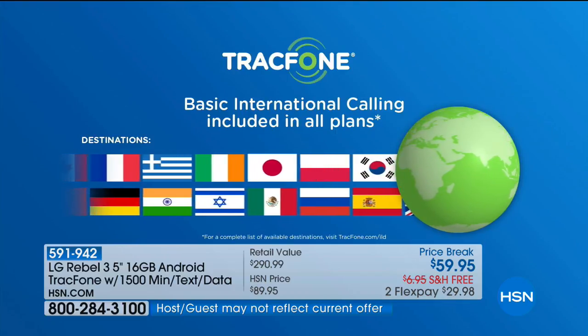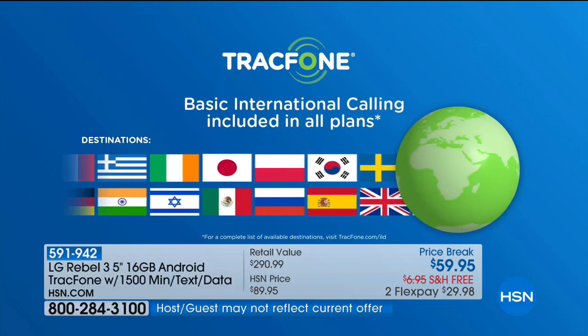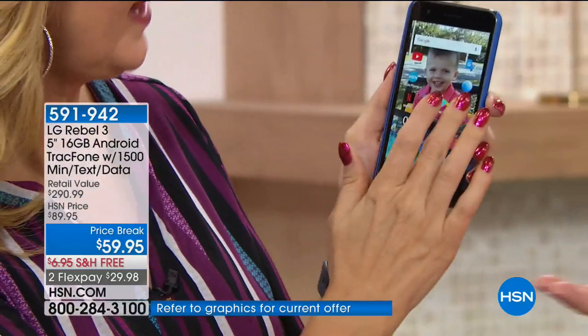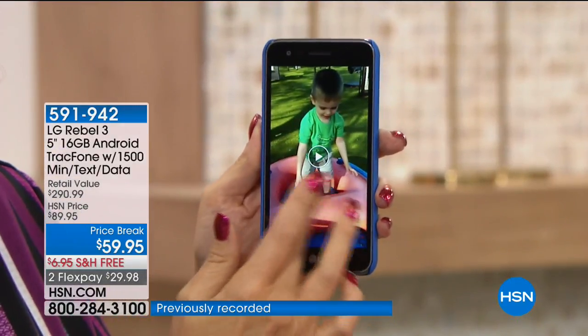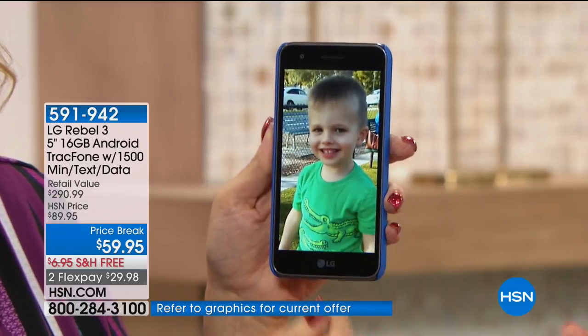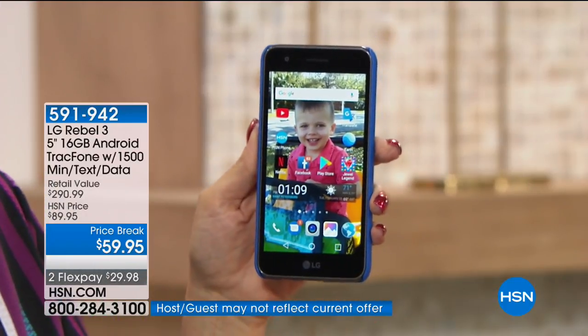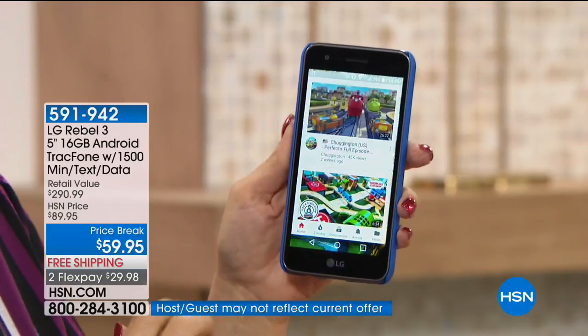The way TrackPhone explains it: a minute's a minute. Whether you're calling a neighbor, someone in another state, or to over 100 different international destinations, 1,500 minutes will go a long way. So whether you're dipping your toe into smartphone waters, buying a phone for a kid or college student or grandchild, making international calls, using it as a second phone or business phone — it's such a great value. For less than the price of the LG Rebel 3 alone, you're getting a $290 value.